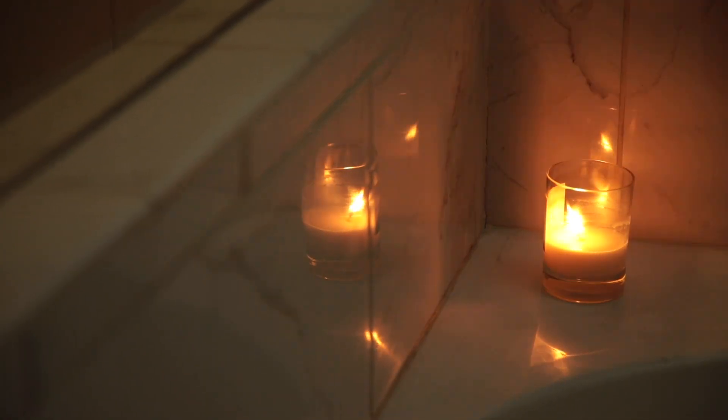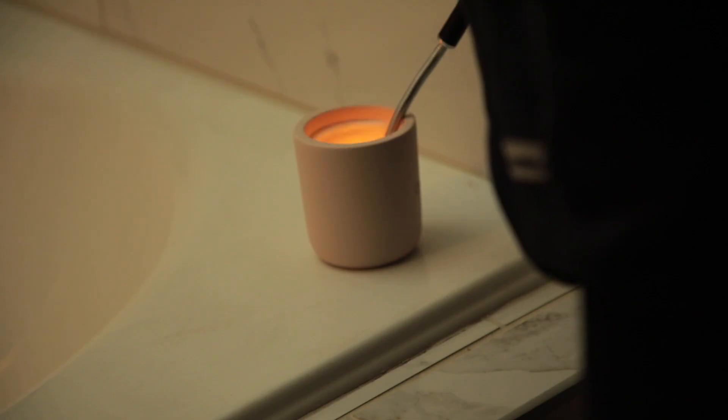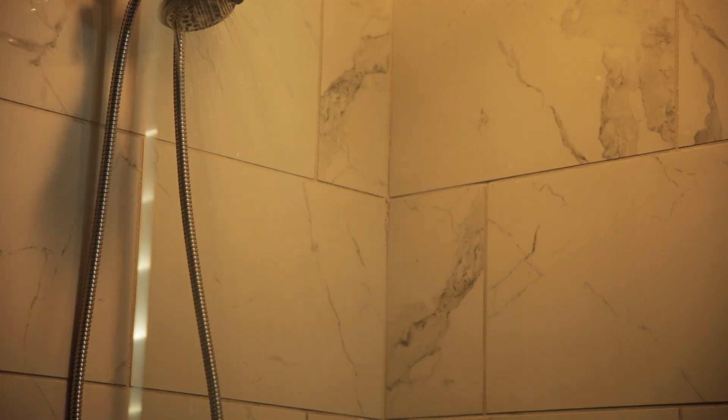I do this every night actually — I don't just do this when I'm doing a full pamper routine. This is something I like to do every night. I always like to turn on one of my chill calm playlists. I have quite a few playlists, so I just picked one. First things first, I have to hop in the shower.